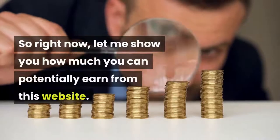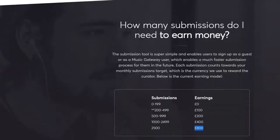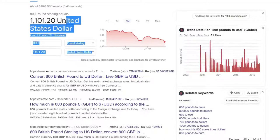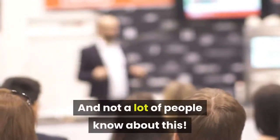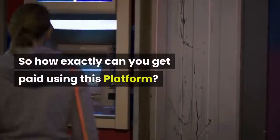Let me show you how much you can potentially earn from this website. With 2,500 music submissions, the platform is paying out 800 British pounds. If you go to Google and convert that to US dollars, you can earn up to $1,101.20 a week. This is free to join and not a lot of people know about this.